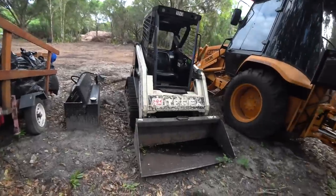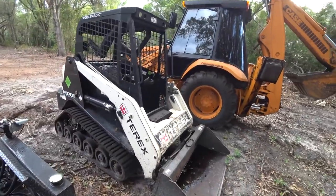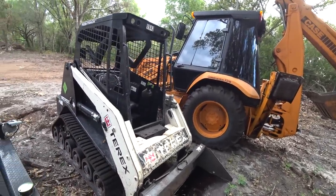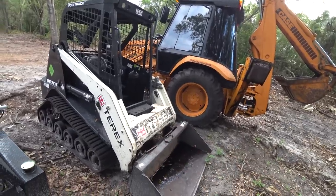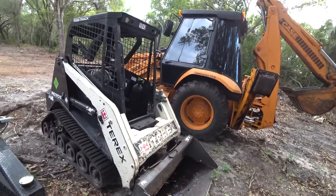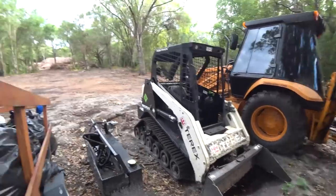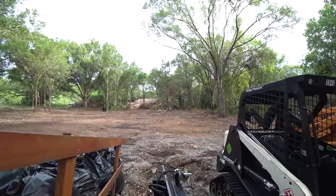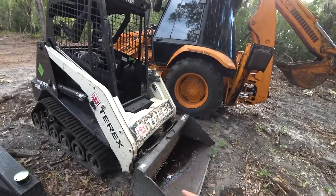At that auction I decided to buy this — a little Terex R070T, similar to the ASV RT30. It's a compact skid steer that I paid $10,000 for, plus a $1,000 buyer's fee. It's a pretty capable little machine, certainly not enough to do two acres of land, but I've been very happy with it. I just needed something bigger.